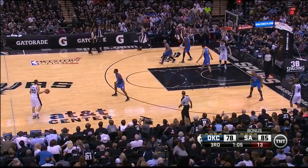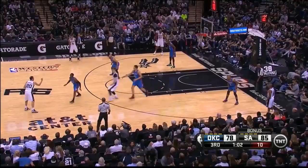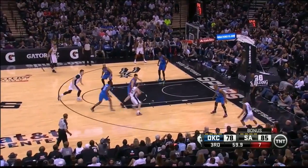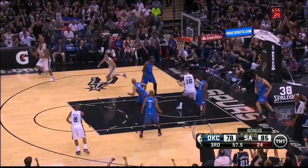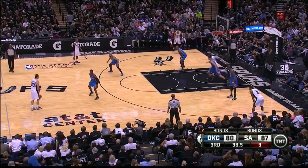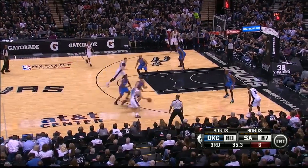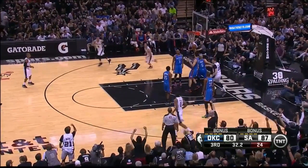Adams really struggled to defend the pick and roll. Even though Reggie Jackson is clearly forcing Manu right, Adams still goes for his fake towards the middle of the court. Manu is way too tricky for the young center and gets the reverse layup. It's a simple adjustment for Adams, really — just stop coming up so darn high on his hedge. Contain the ball handler until Reggie can get back in position. If not, forget Rip City, it'll be Layup City.